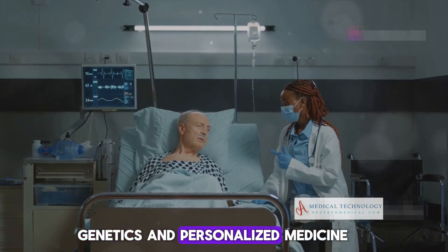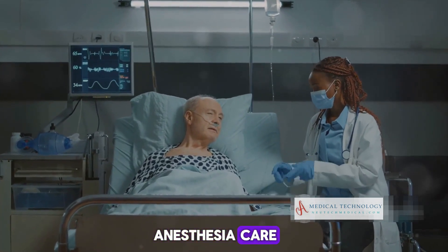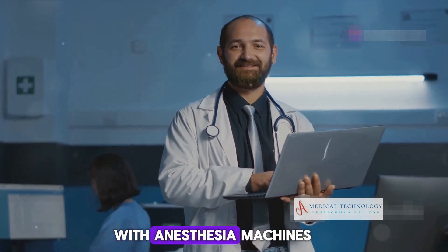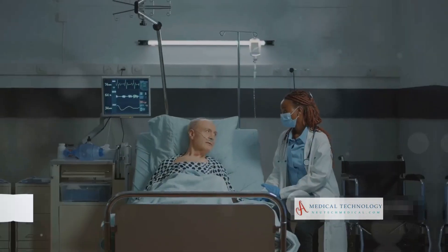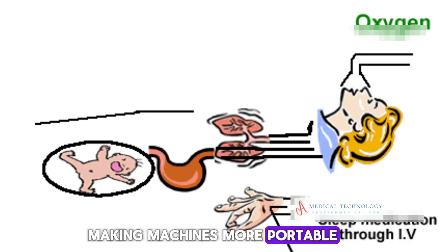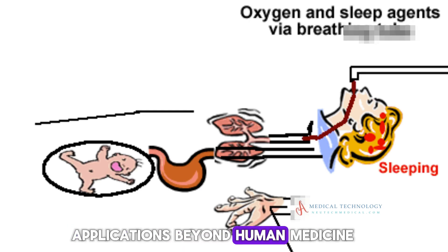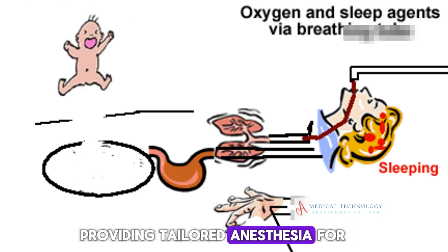The use of genetics and computer algorithms could enable more personalized anesthesia care, improving patient safety, recovery times, and cost efficiency. Incorporating advanced imaging techniques with anesthesia machines could enhance the precision of drug delivery and monitoring during surgeries. Advances in mobile technology could also revolutionize the delivery of anesthesia, making machines more portable and accessible for use in various settings, including field hospitals and disaster relief scenarios. Anesthesia machines could also see increased use in veterinary medicine, providing tailored anesthesia for animal surgeries.